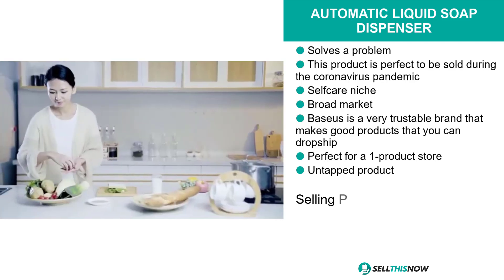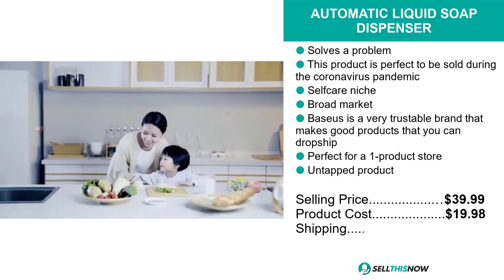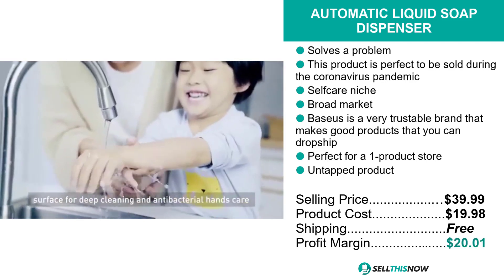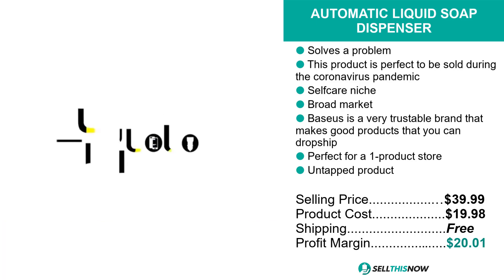The selling price for the automatic liquid soap dispenser is just under $40, whereas the product cost is just under $20. Shipping is completely free, so you're looking at an excellent profit margin of just over $20. Sell this now.